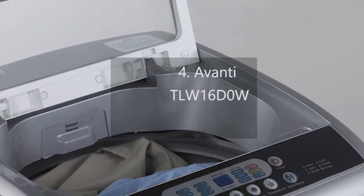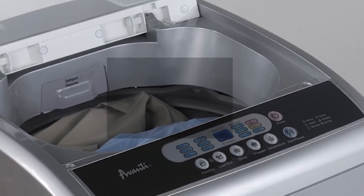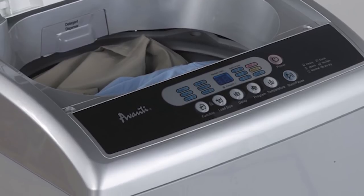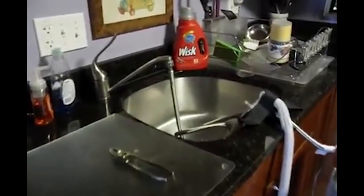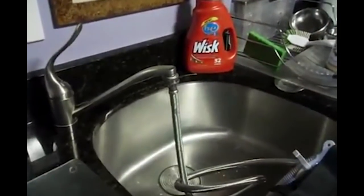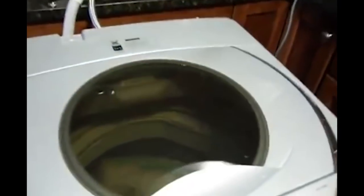Number 4: Avanti TLW 16DOW. You can enjoy a lower electric bill with the energy-efficient Avanti TLW 16DOW portable washing machine. The device cleans clothing well, operates quietly, and costs little to run. Assuming you do a typical amount of laundry in a year, your Avanti will use about 103 kilowatts of electricity, meaning you will likely end up paying about $12 a year — just $1 a month — far less than you'd spend on coin-operated machines at an apartment building or laundromat.